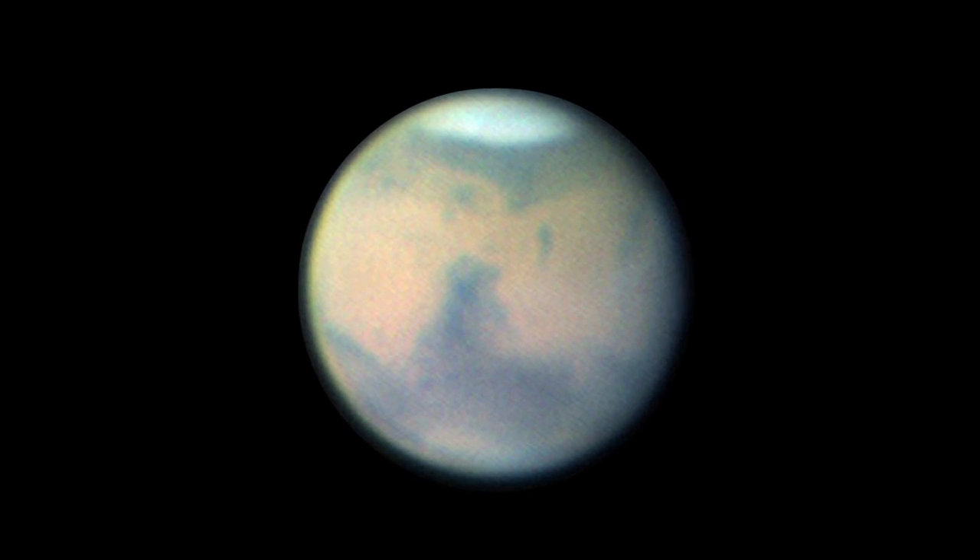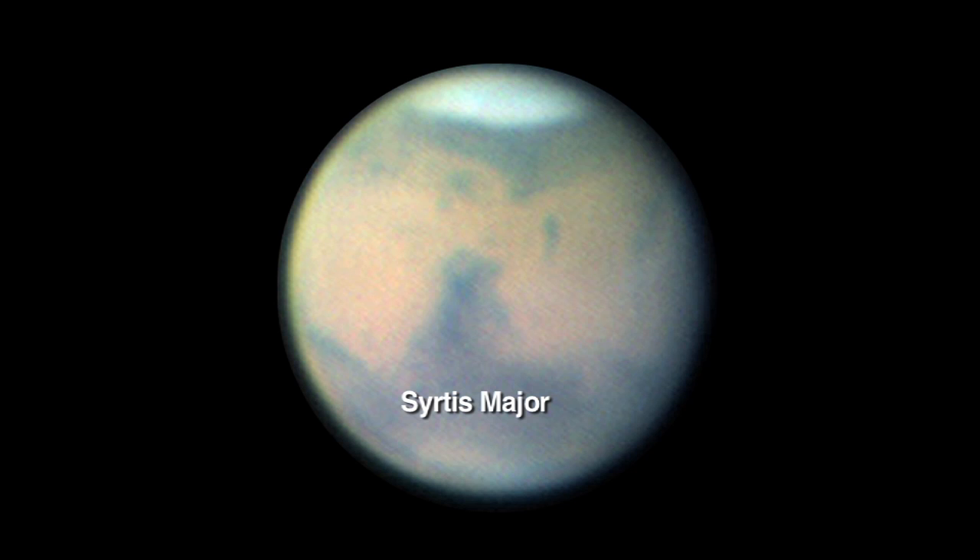Through a moderate-sized telescope, Mars will look sort of peachy-colored, and you can make out some of the darker gray features, like Sirtis Major.